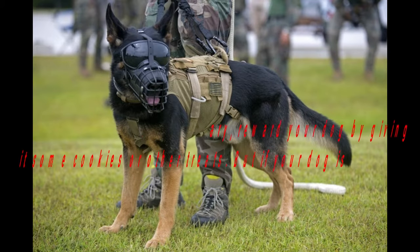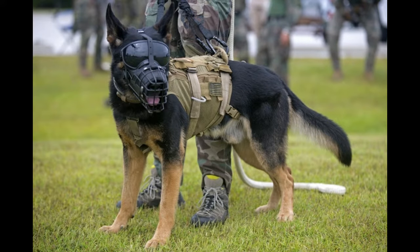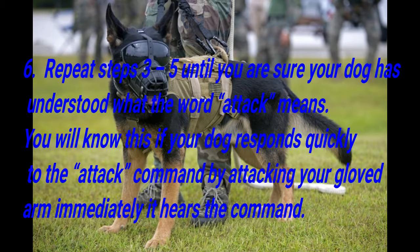Step 5: Praise the dog verbally or show it that you are pleased. Though it may not be necessary, reward your dog by giving it some cookies or other treats. But if your dog is often motivated by food and learns faster with treats, then you must offer it some. Step 6: Repeat steps 3 through 5 until you are sure your dog has understood what the word attack means. You will know this if your dog responds quickly to the attack command by attacking your glove arm immediately after it hears the command.